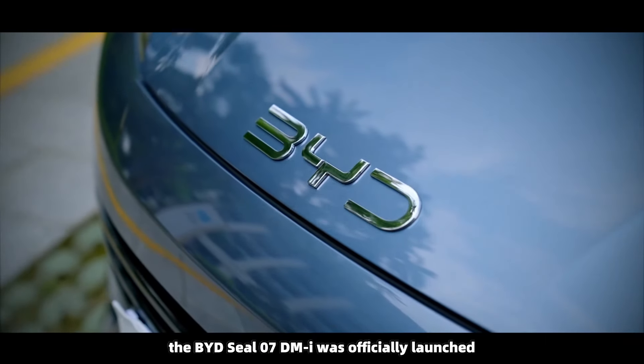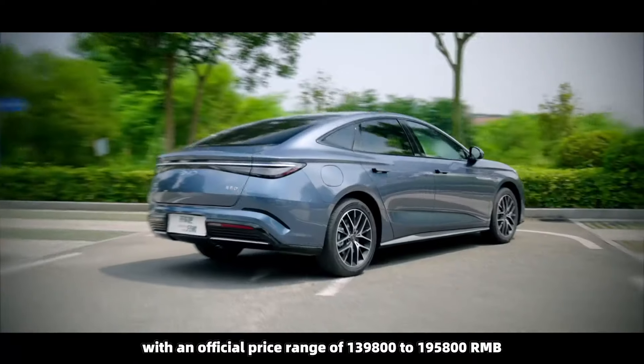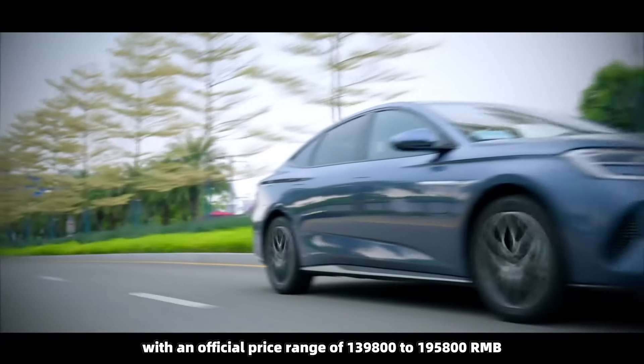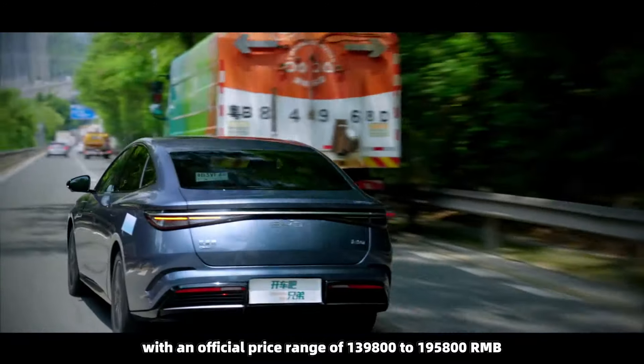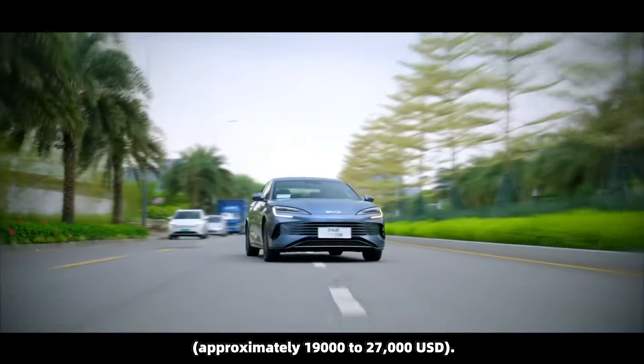On August 8th, the BYD SEAL 07 DMI was officially launched, with an official price range of 139,800 to 195,800 renminbi, approximately 19,000 to 27,000 US dollars.